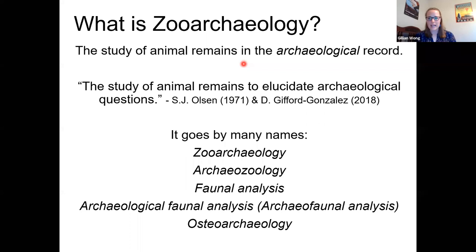Zooarchaeology goes by many names. It's also been referred to as archaeozoology, faunal analysis — 'faunal' just meaning animals, as in flora and fauna. So you'll hear archaeologists talking about 'the faunal remains from the site,' which just means the animal remains from the site. There's also archaeological faunal analysis or archaeofaunal analysis.